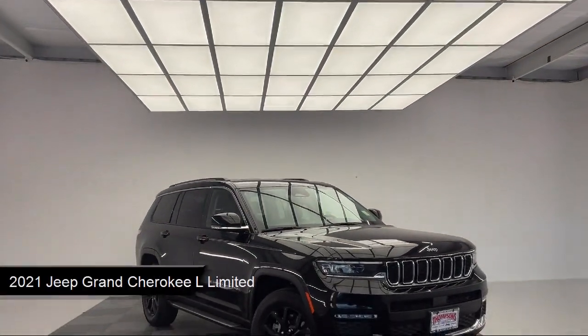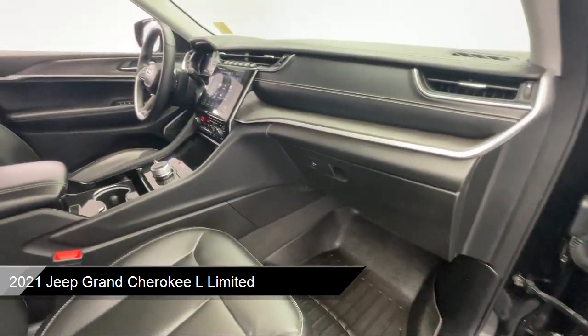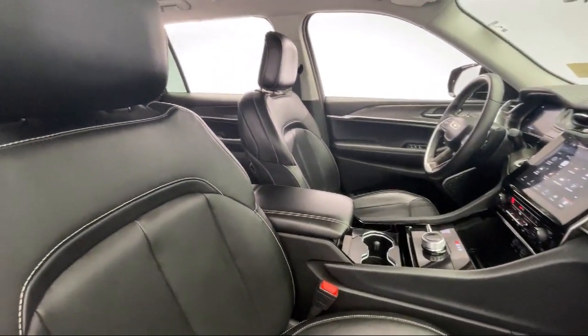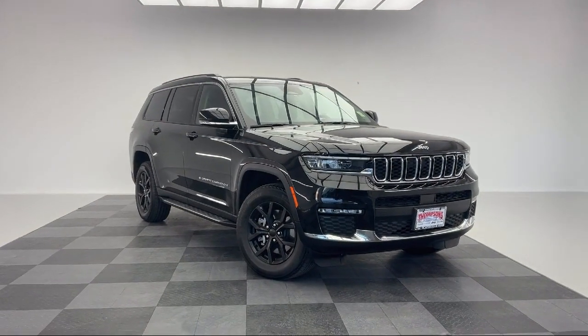It comes equipped with smart device integration, premium sound system, front collision mitigation, climate control, universal garage door opener, HD radio, and a 3.6 liter V6 24 valve engine.